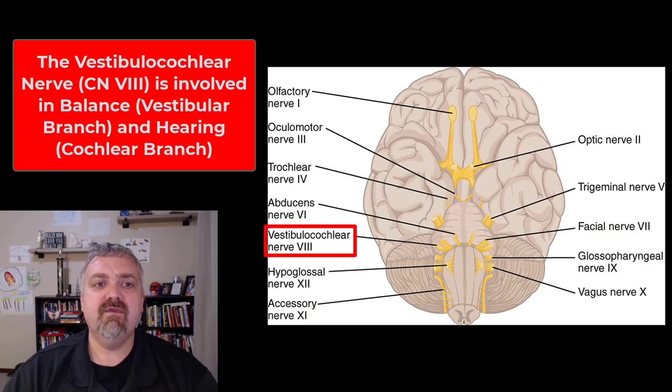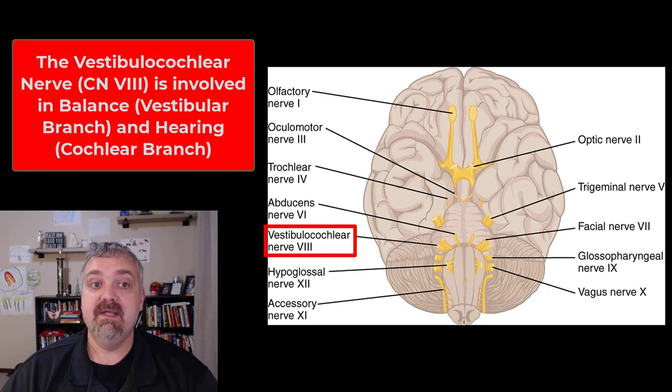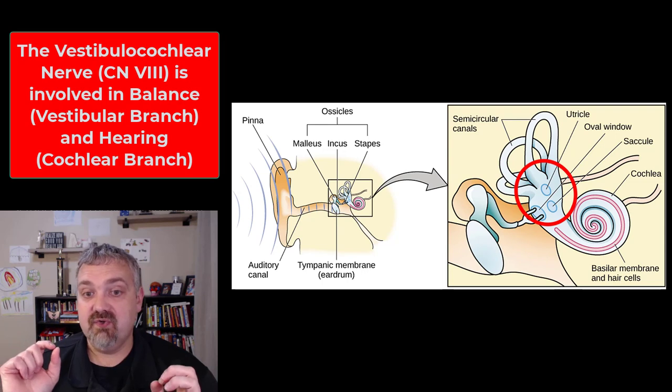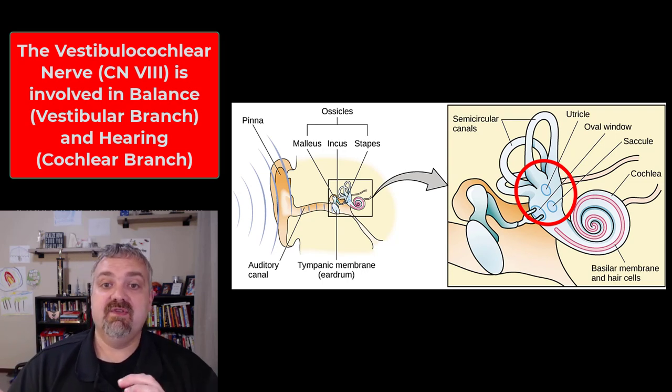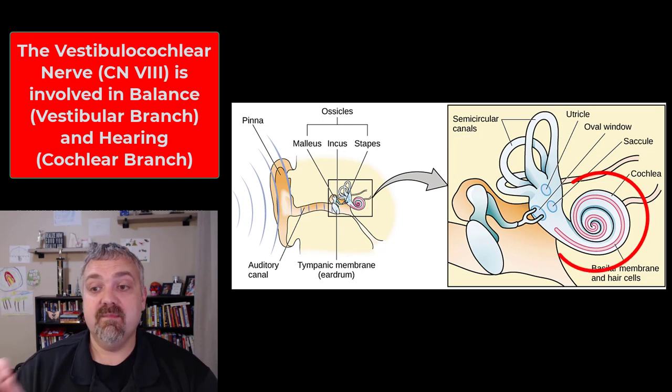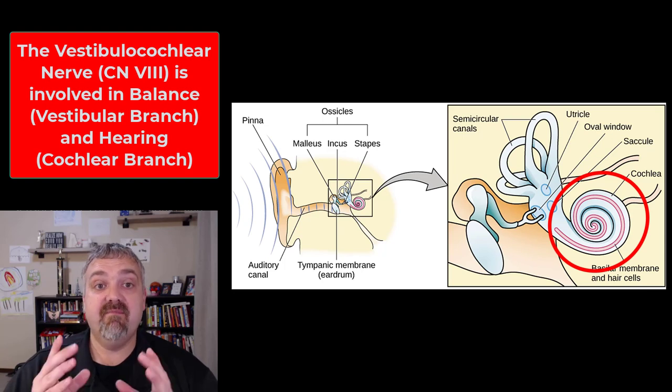Next we have the vestibulocochlear nerve, cranial nerve eight. This is going to be a purely sensory cranial nerve with two branches. The vestibular branch is involved in balance and equilibrium, and the cochlear branch is involved in hearing. The cochlea is where we hear, and the vestibule — seen in the image on the right labeled as the saccule and the utricle — is where balance and equilibrium come from.